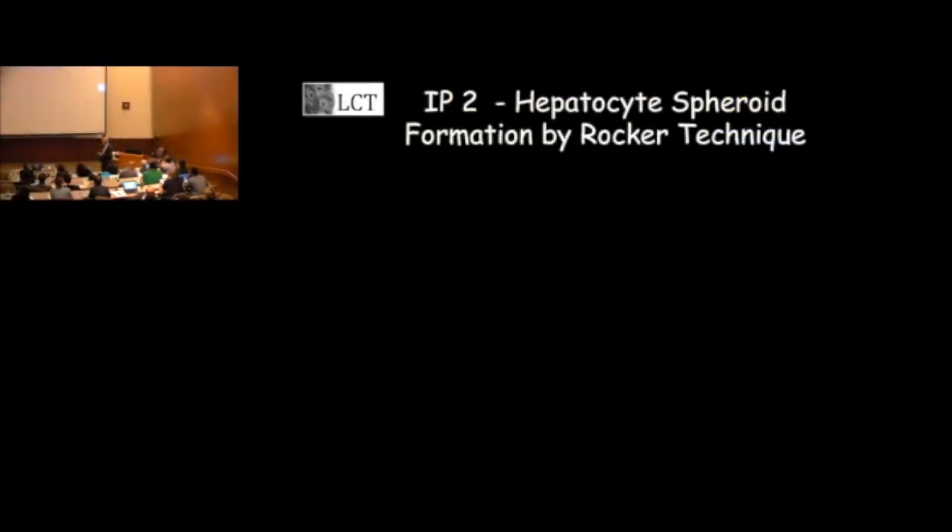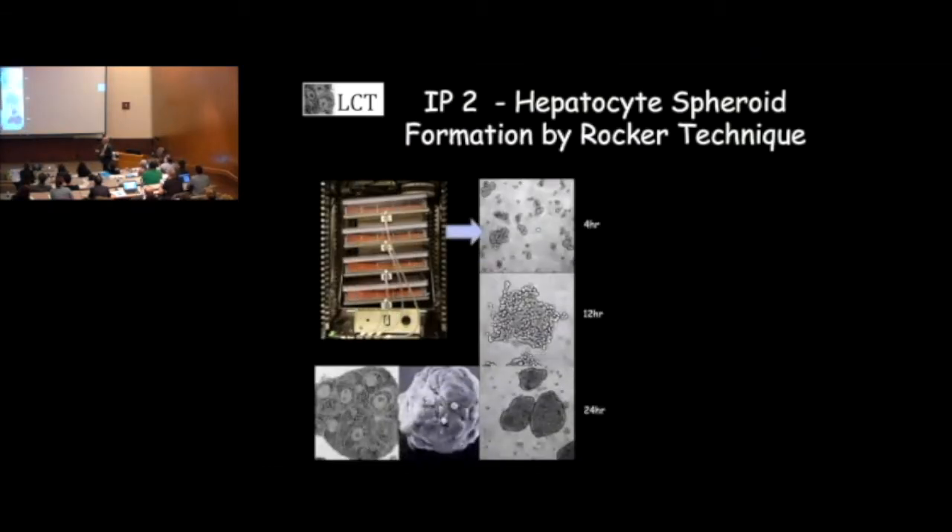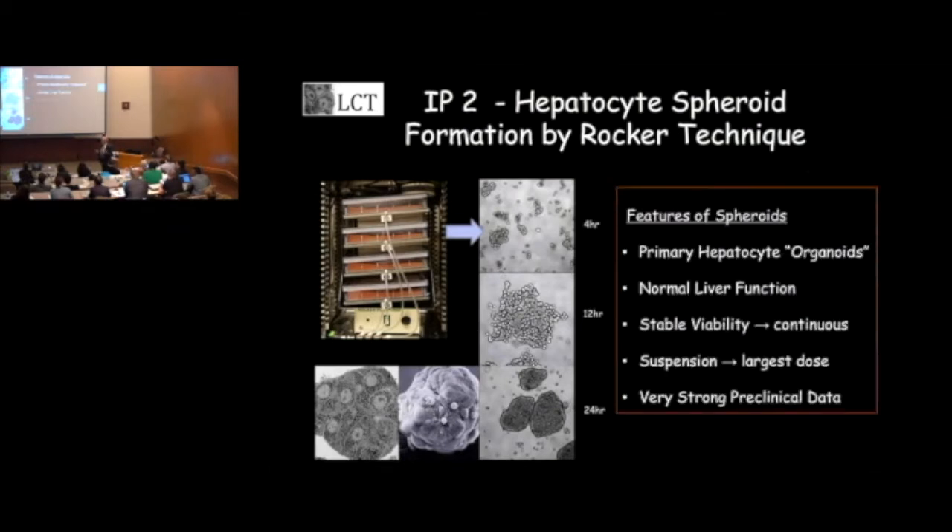Our second IP was a serendipitous observation. I have an NIH-funded lab here at Mayo, and one night we put hepatocytes on a rocker, and we found the next morning that they spontaneously formed into these liver organoids. So we have a patent for this process — it's very novel. It allows you to scale up the device and use primary hepatocyte organoids to treat patients in liver failure, doing what a liver can do but in a box outside the patient.